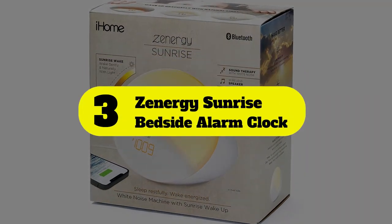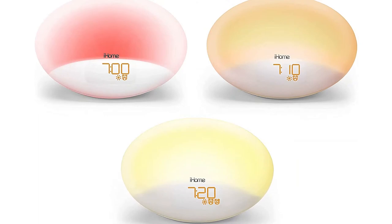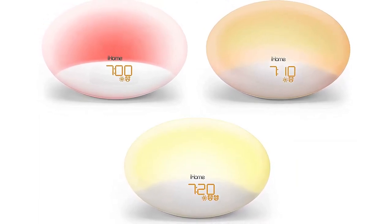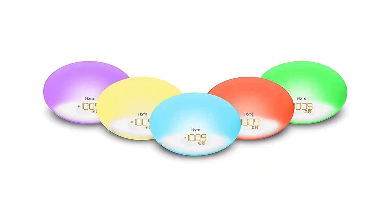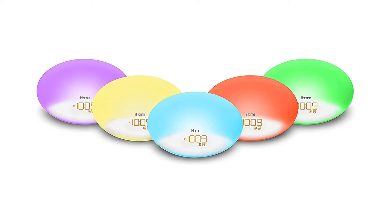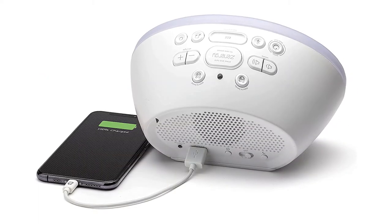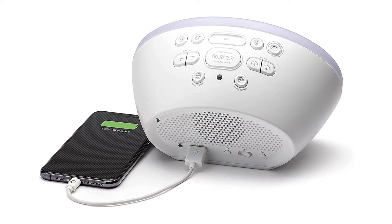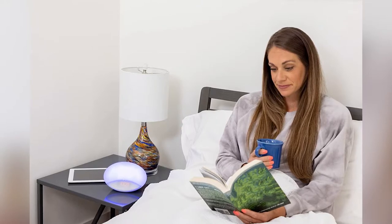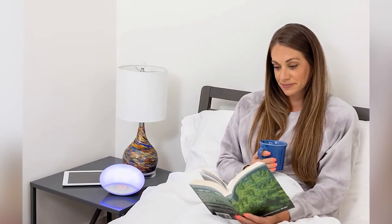Number 3: Zenergy Sunrise Bedside Alarm Clock. This pick from iHome was designed to enhance sleep by combining soothing sounds and light to create a tranquil sleep environment. It features 15 different soundscapes including nature sounds and white noise that automatically reduce in volume as you fall asleep. The built-in simulated sunrise helps you experience gentler wake-ups, gradually increasing from dim to bright yellow light. You also have the option to add a sound alarm should the sunrise feature be too gentle to wake you on busy weekday mornings.